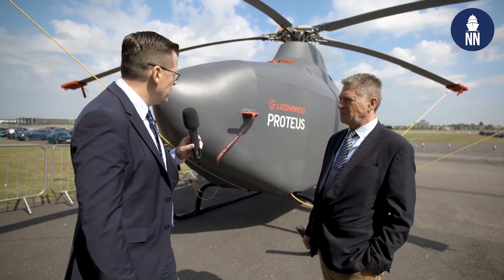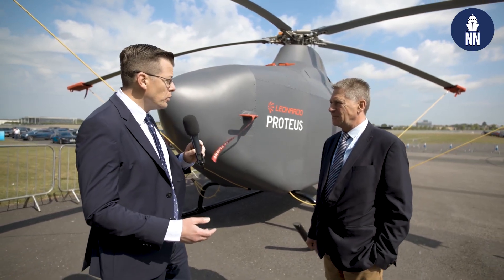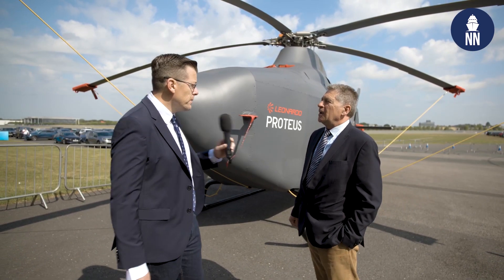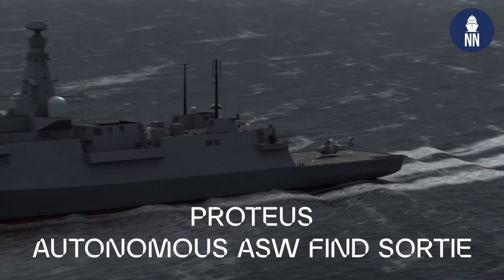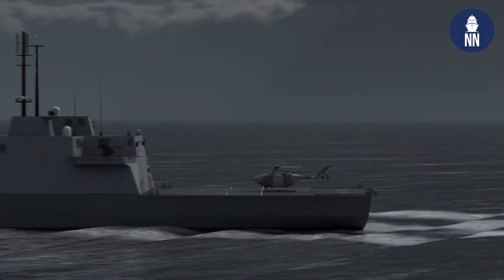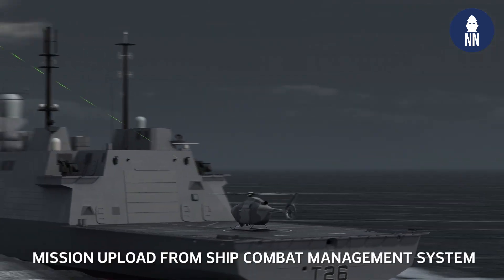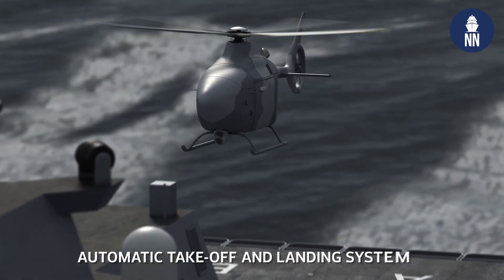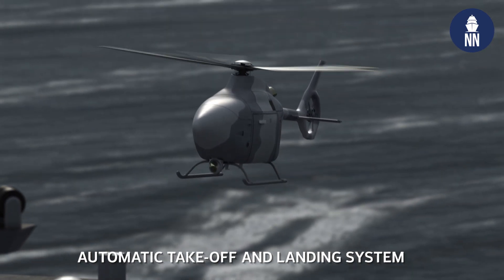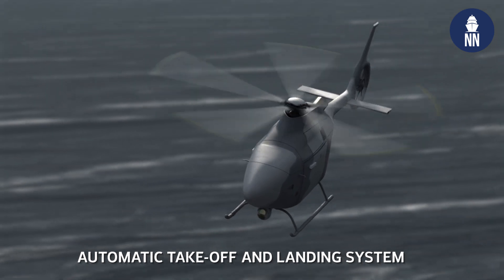On Royal Navy service, on which vessels will Proteus operate? Our primary target is the Type 26, but we are also expecting to fly from Royal Fleet Auxiliaries, from the carriers, and potentially OPVs. The Type 26 is the primary target for this platform.